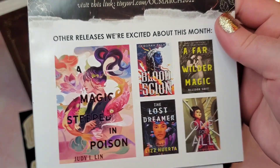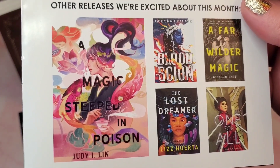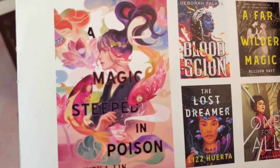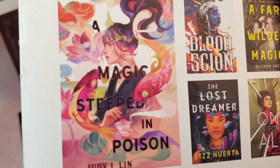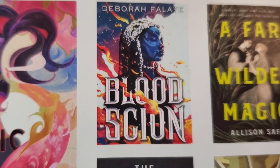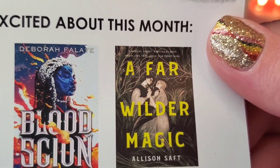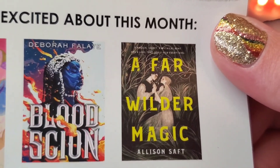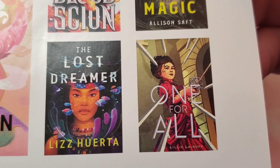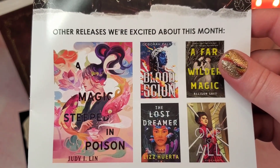Last but not least in the newsletter are other releases they were excited about this month: A Magic Steeped in Poison by Judy I. Lin, Blood Scion by Deborah Falaye, A Far Wilder Magic by Allison Saft, The Lost Dreamer by Liz Huerta, and finally One for All by Lily Lamotte. That is the last part of our newsletter.